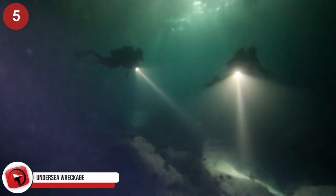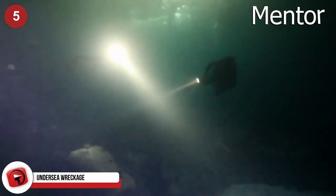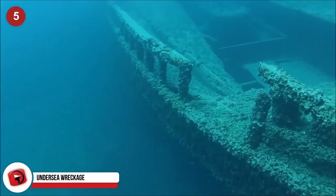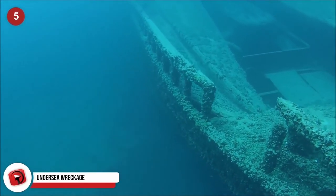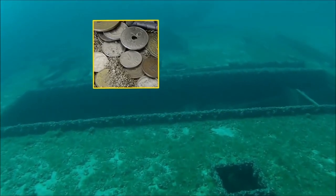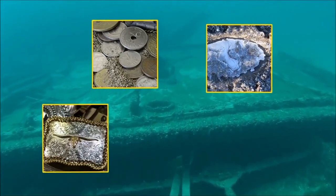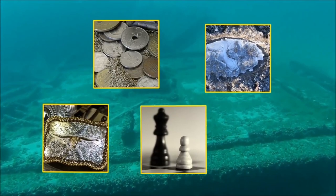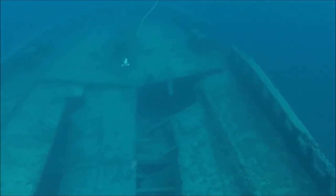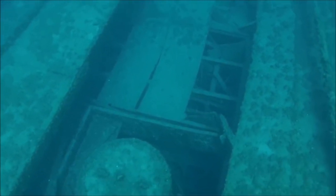Undersea Wreckage. A recent expedition by divers checking out the wreckage of the Mentor, a ship which sank off the coast of Kytheria way back in 1802, has uncovered some very cool artifacts. The dive team recovered pieces of the vessel's rigging, a small treasure of coins, a single leather sole from a shoe, one metal buckle, a couple of chest pieces, and some other mundane objects like cooking utensils. And while this may not seem that exciting, it is pretty cool considering the wreckage itself.